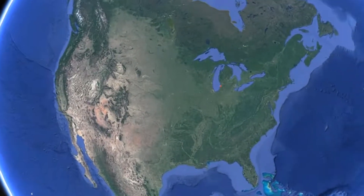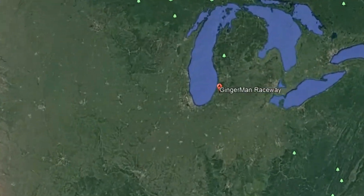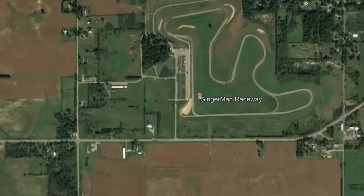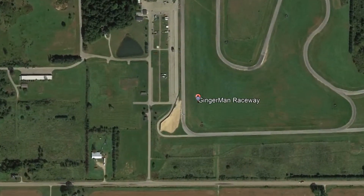Looking at Gingerman Raceway, courtesy of Google Earth this weekend, with yours truly piloting a 94 Mazda Miata MX-5 in 2015 before the complete repave was done.